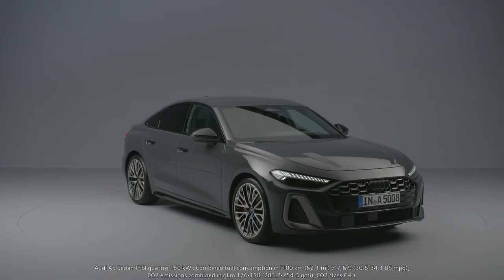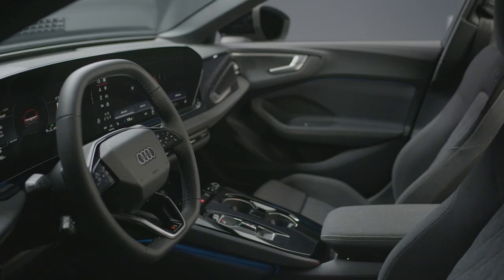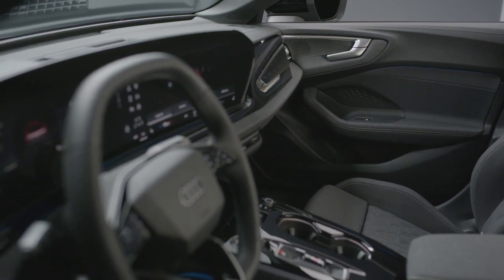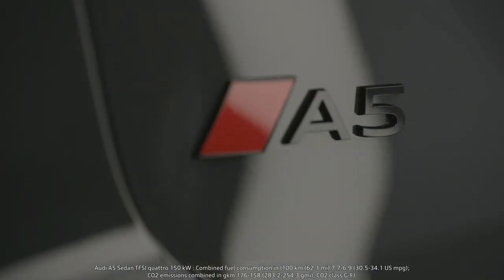The next generation A5 is a completely new car. It is the first model based on Audi's new premium platform combustion, short PPC. Using the PPC brings several advantages — the model gets more roominess in the passenger cabin, especially in the second seating row. Additionally, the new A5 is the first combustion engine model based on Audi's new electronic architecture. The product substance grows beyond today's A4 in standard and optional equipment. Consequently, this leads to renaming the A4 into A5.